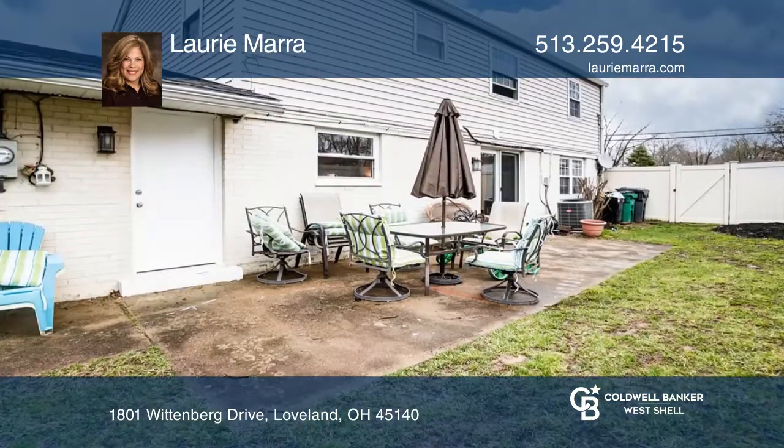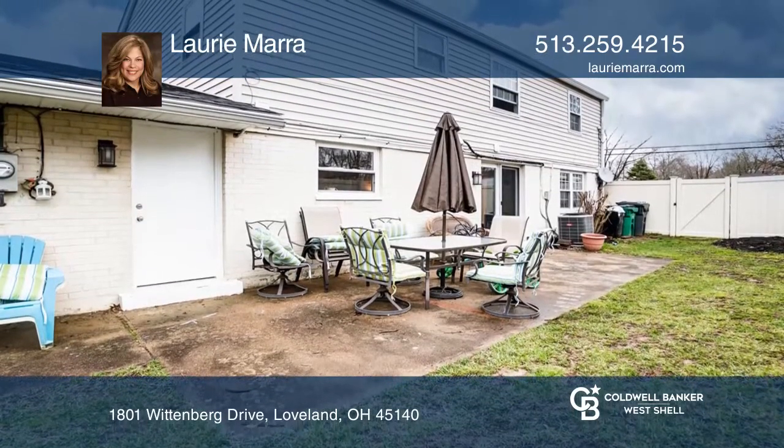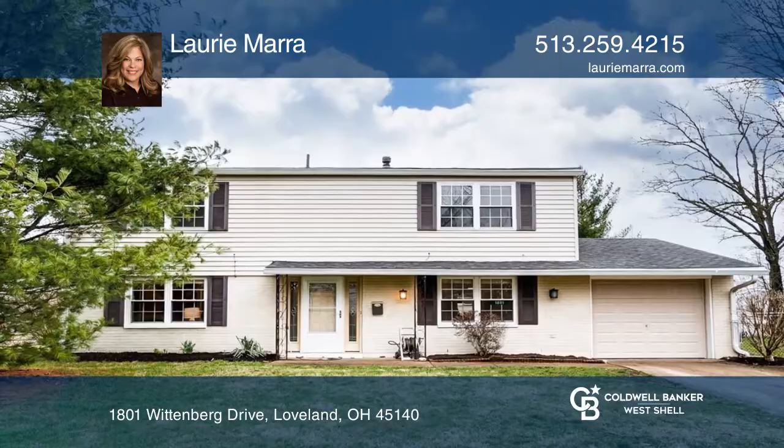All appliances stay and no HOA. Check out this property for yourself by scheduling a tour with Lori Mera.